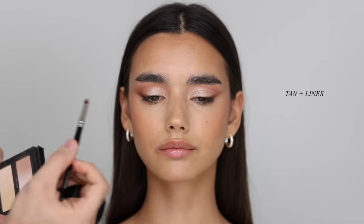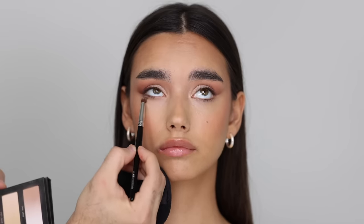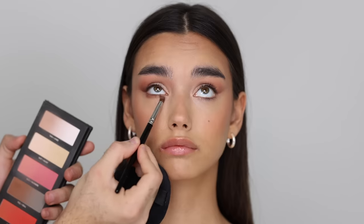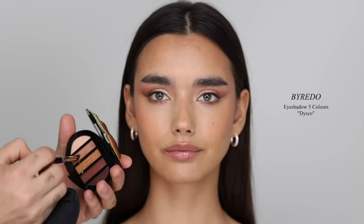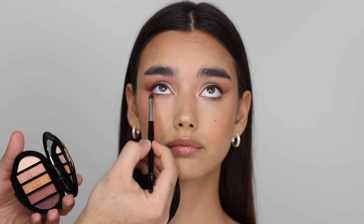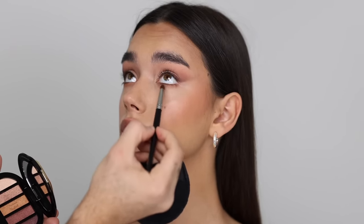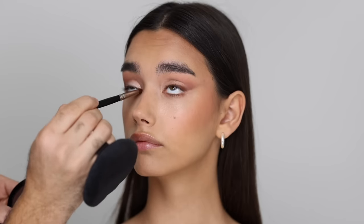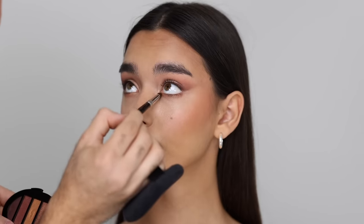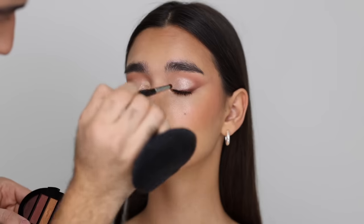With a pencil brush, I'm taking the shade Tan and going underneath the lower lash line, building up color from the outer corners inward for a very soft look. For that glamorous bridal look, I always love a bit of shimmer on the lower lash line. I'm taking the By Redo eyeshadow palette in Disco — a champagne-y rose gold shade — applying it all over the lower lash line, focusing on the center. Then for the inner corners, I'm taking the lighter champagne color, popping it on the inner corners for a beautiful blend from champagne into rose gold, almost connecting to the inner crease.